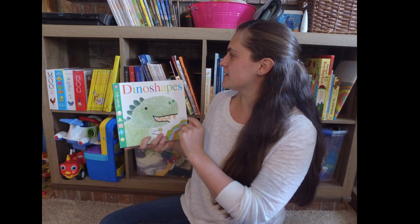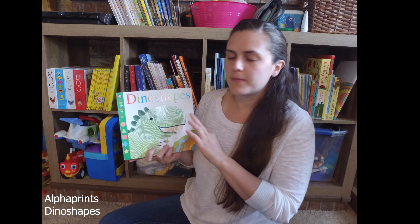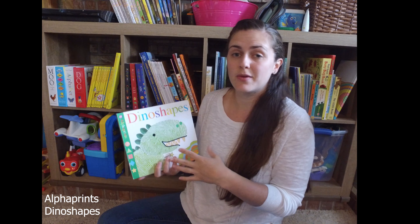Hello, this is Jessica with Books for a Purpose, and today we're going to talk about the set of books by Alpha Prince. I love these because I'm a big proponent of kids having books that they can reach, that they can grab instead of toys, or maybe play with their toys.